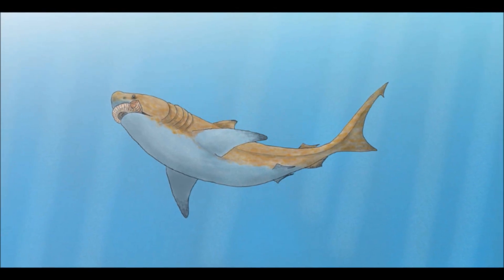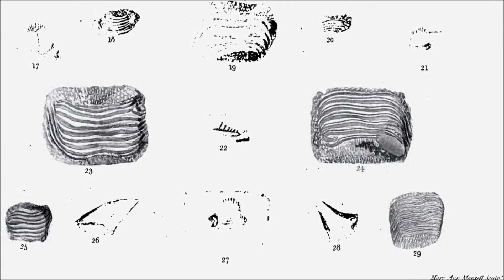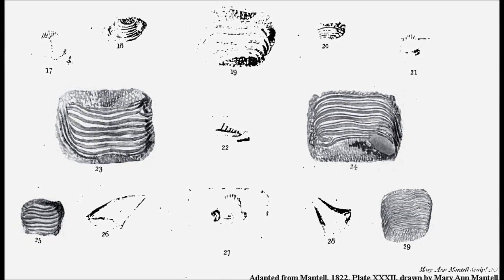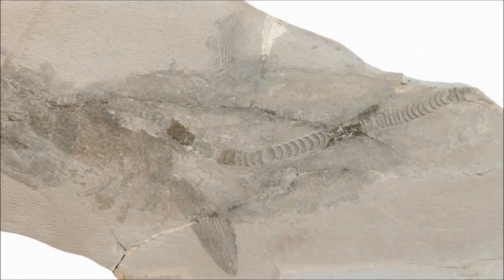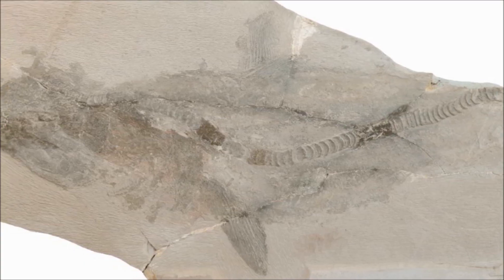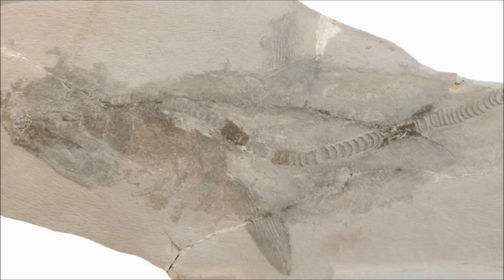The first remains of Tychotus were discovered in England and Germany during the first half of the 18th century, and consisted of teeth. As many of you know, sharks' skeletons are comprised of cartilage, not bone, and so don't fossilise easily, meaning many extinct sharks are known mostly or entirely from teeth.